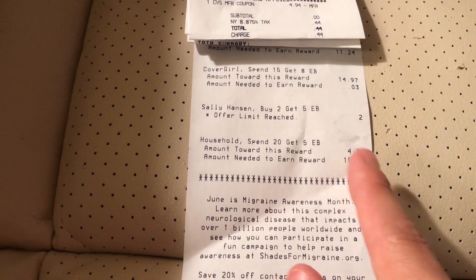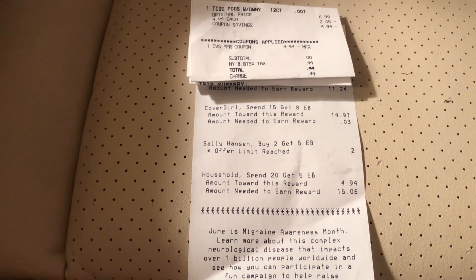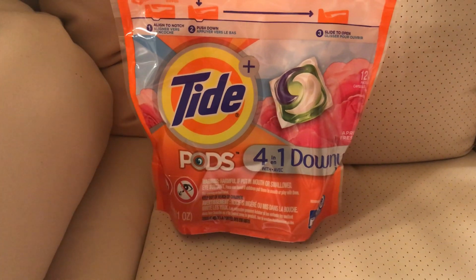Then I looked down at my receipt and I was like, okay, so I spent $4.94 and I still need to spend $15 more in order to get the extra bucks deal. So I went back and I got more Tide Pods.